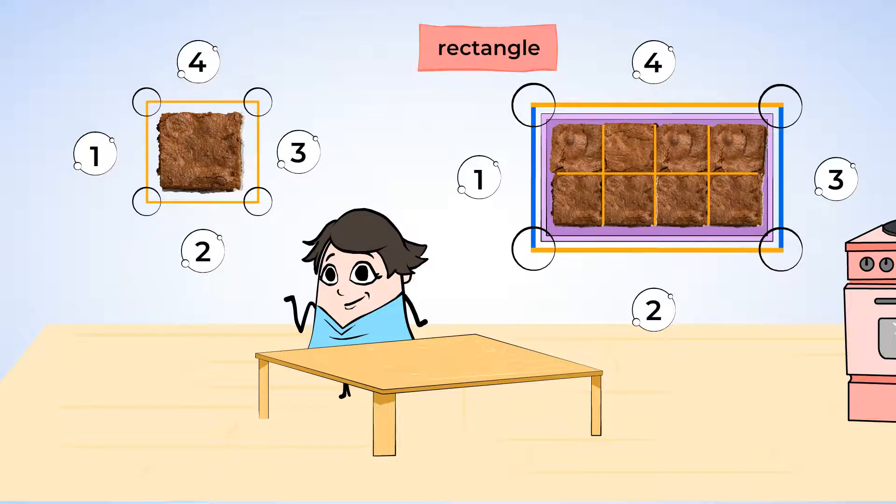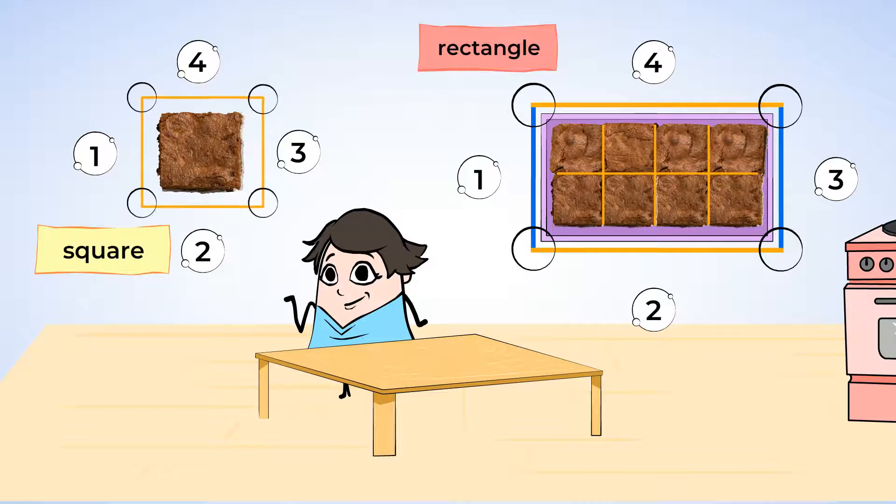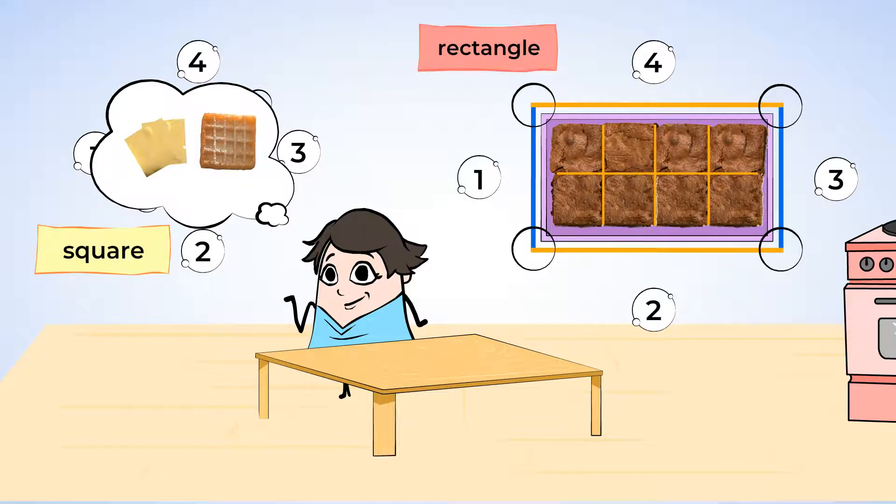Oh, but wait a second. The sides are all the same size. Look — this side and this side are the same. All of the sides are the same. This brownie is in the shape of a square. A square has four sides and four corners. It is a special kind of rectangle because all four sides are the same length. I also like to call it the rectangle's little sibling. What are some other things shaped like a square?